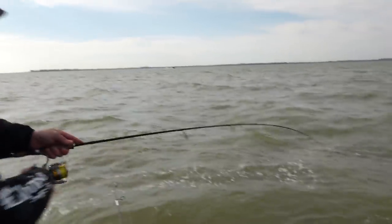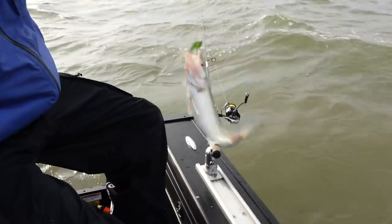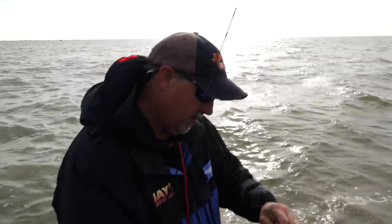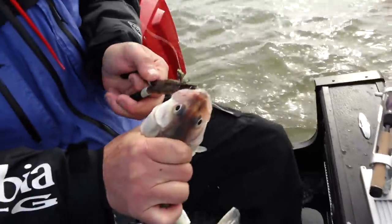There's a fish - it's a speed bump in here. Come here and talk to me. There we go. Another nice eating-size walleye. Get this guy unhooked and back in the water.